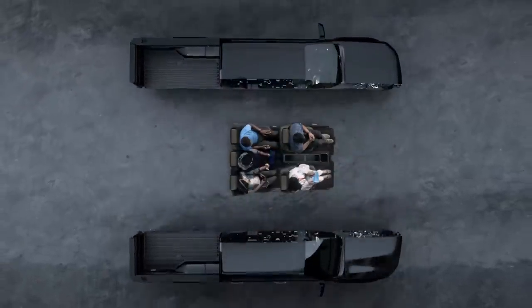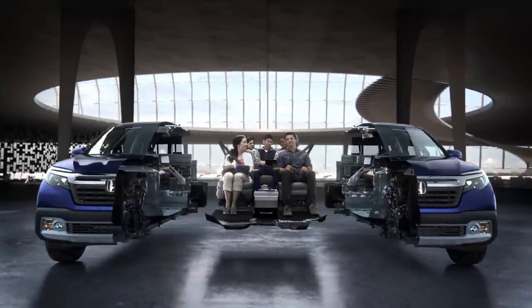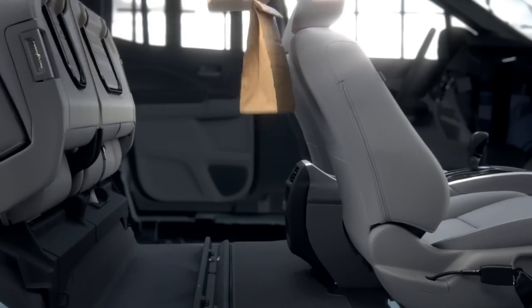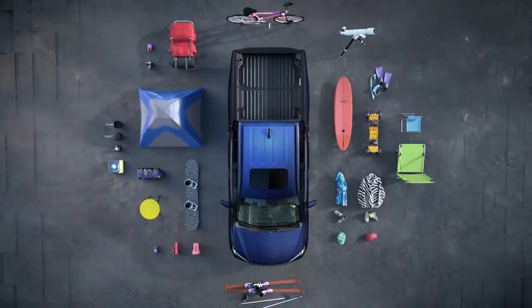Other trucks have limited passenger space, but the Ridgeline has a more spacious interior, with room to spread out. Plus, a rear seat that folds up to store large items. It has plenty of storage for any adventure.